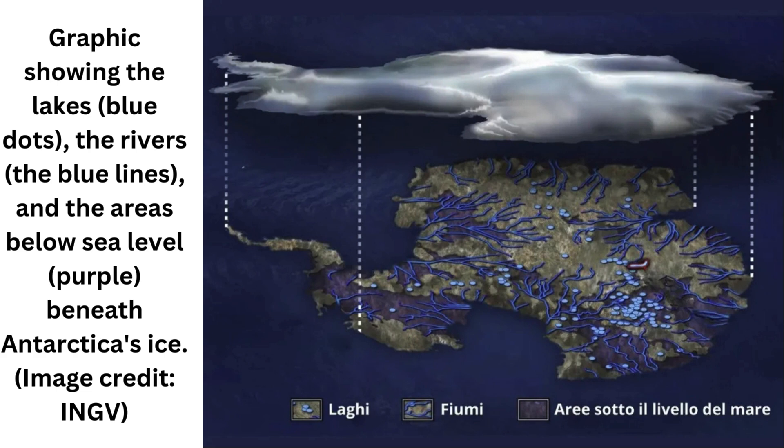Environments similar to Lake Enigma exist on icy moons like Europa or Enceladus. The lake's extreme ecosystem could therefore offer insights into conditions in places where microbial life might be found on other worlds, study co-author Stefano Urbini, a geophysicist at the National Institute of Geophysics and Volcanology in Italy, wrote in a translated statement.